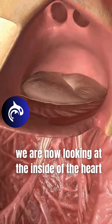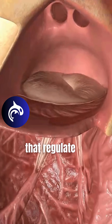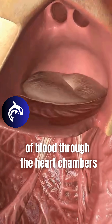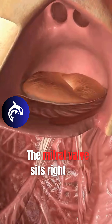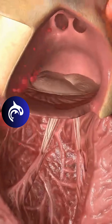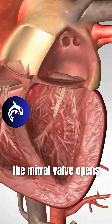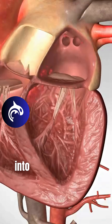We are now looking at the inside of the heart, where the valves open and close, acting as gates that regulate the movement of blood through the heart chambers. The mitral valve sits right here between the left atrium and left ventricle. Whenever the left atrium pumps, the mitral valve opens, letting blood flow into the left ventricle.